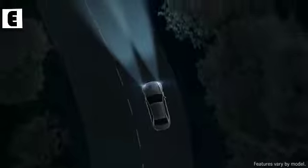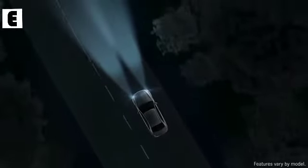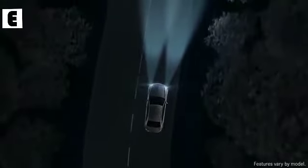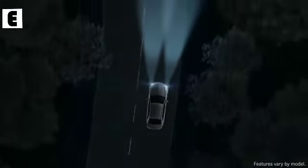With active curve illumination, the bi-xenon and LED headlamps can swivel their beams as you steer to shine into curving roadways up to 60% better than fixed lamps.